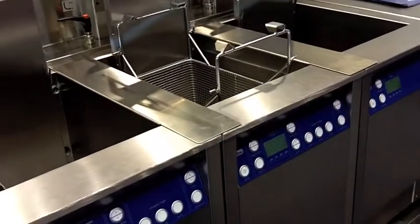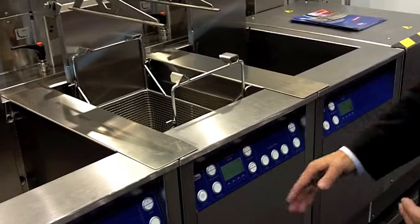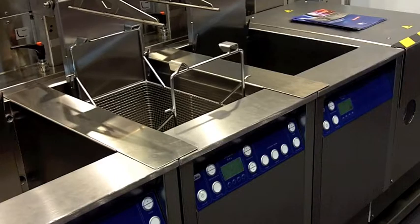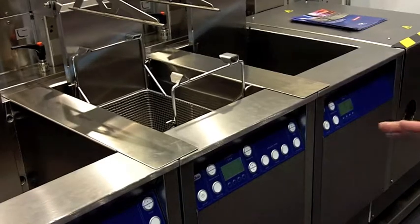The process is executed in the new Almasonic Pro units, which can run at different frequencies, and feature a full electronic display, power control, temperature control, sweep, and pulse — all the features you need in a modern unit to execute an advanced cleaning process.